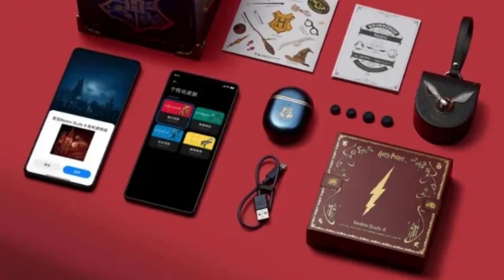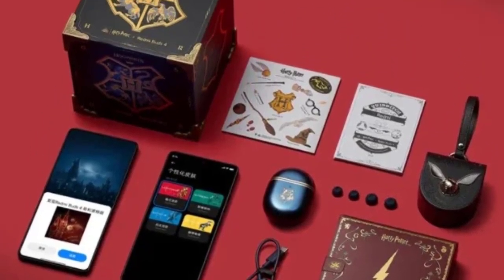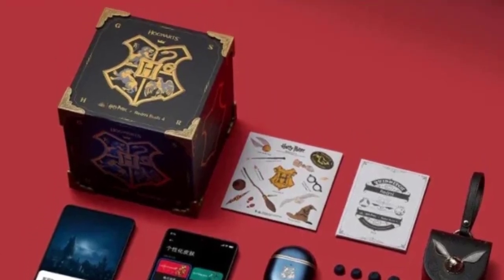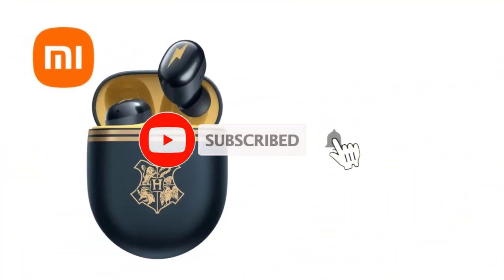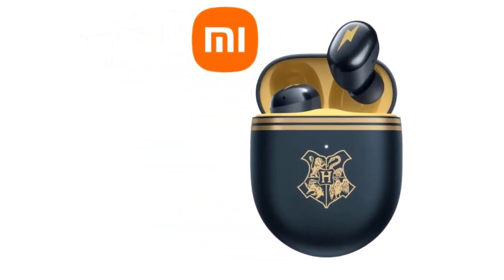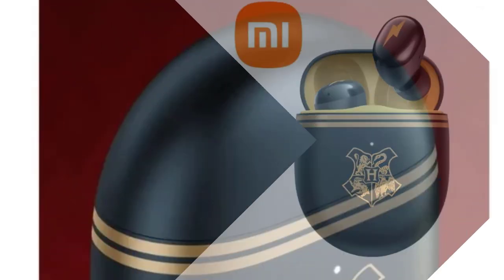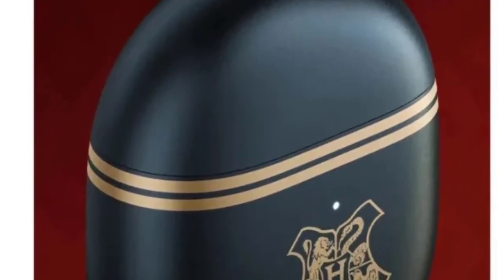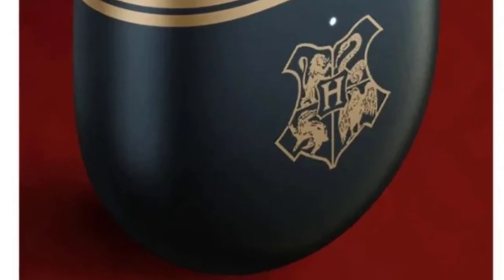Bluetooth 5.2 ensures fast and stable connectivity across devices, while the built-in microphone with noise reduction ensures clear communication during voice calls or gaming sessions. With a stylish Harry Potter-themed design, these earbuds are perfect for fans who want to express their love for the franchise. The comfortable, ergonomic fit ensures long-lasting wear, while up to 30 hours of total playback with the charging case ensures you stay powered up throughout the day. Whether you're exploring the muggle world or diving into a gaming session, the Xiaomi Harry Potter Redmi Buds 4 bring magic and top-tier audio performance to your everyday life.